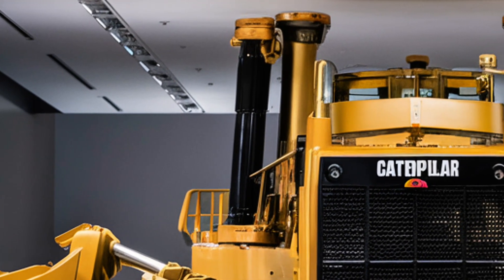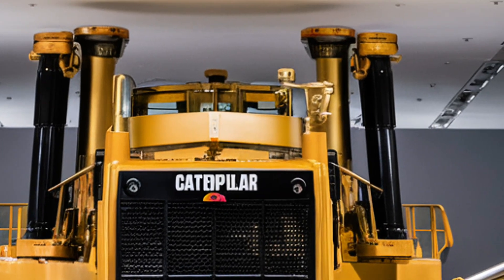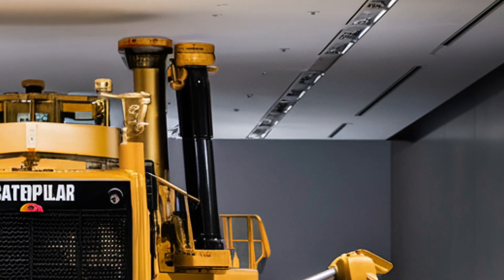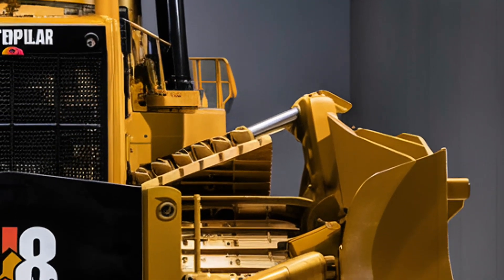Caterpillar has taken everything operators loved about the D8 series and pushed it even further, making this model more capable, more connected, and more cost-efficient than ever before. So let's dive into what makes the 2026 Caterpillar D8 a true leader in its class.